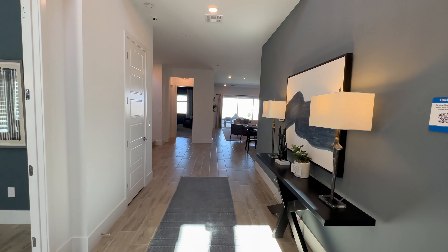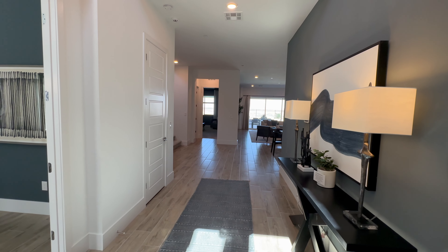Nick Arace with Simply Vegas. Today we're out in Henderson at the Tresser models by Lennar. We're going to take a look at this model that's over 4,500 square feet, two stories with a two-car garage, so let's go ahead and take a look inside.